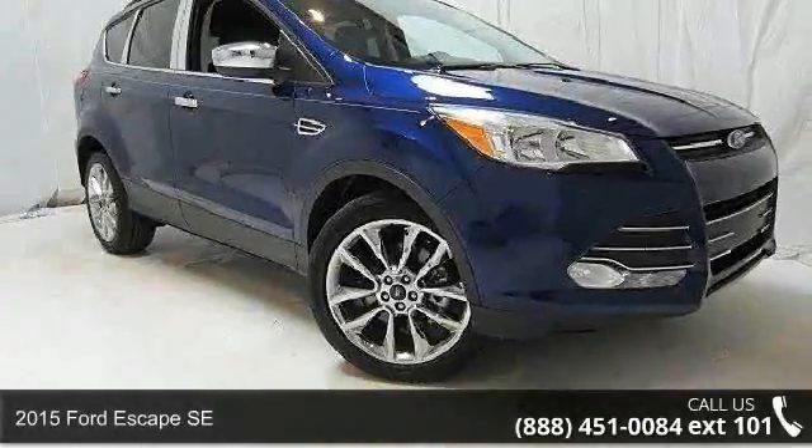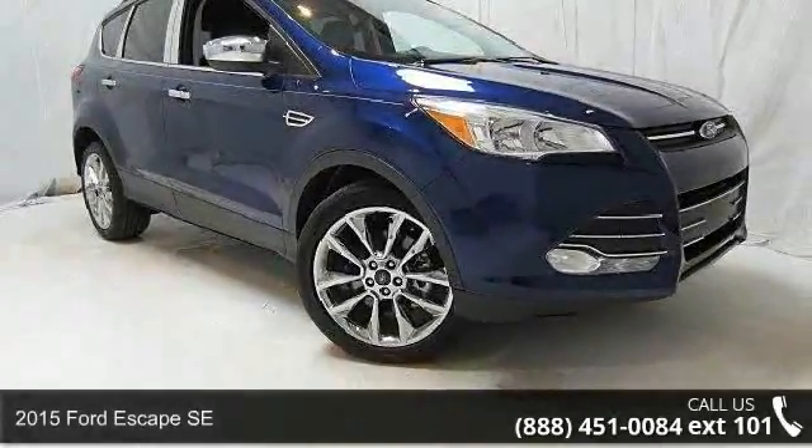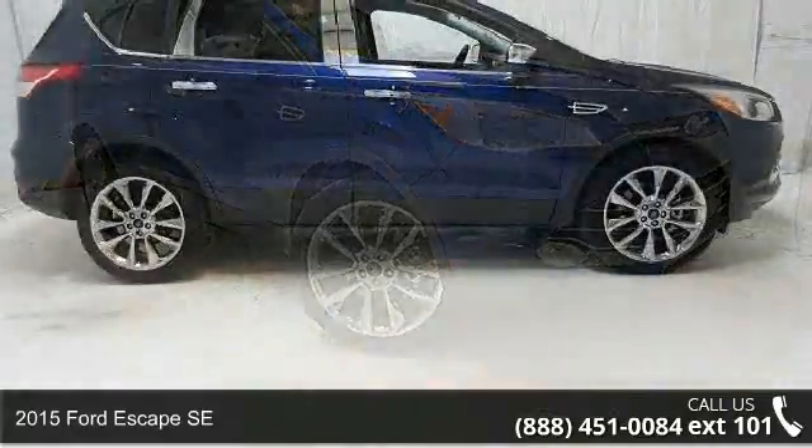Presenting the 2015 Ford Escape SE. This may be the set of wheels you've been looking for.